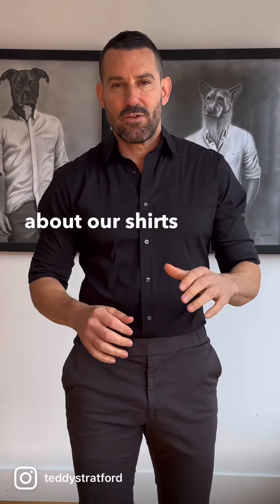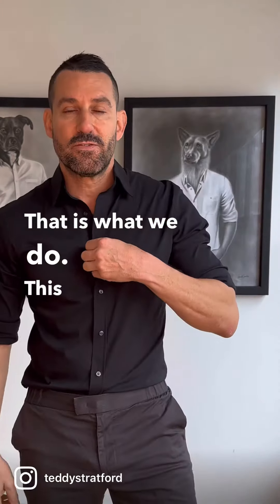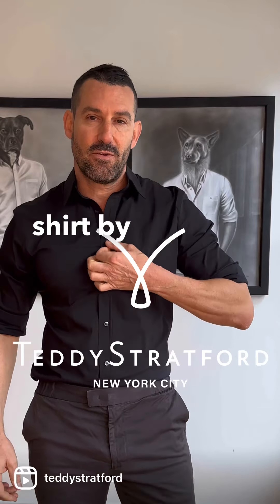One thing to know about our shirts is that they all have zippers — that is what we do. This is a Zip Fit shirt by Teddy Stratford. Thanks for watching.